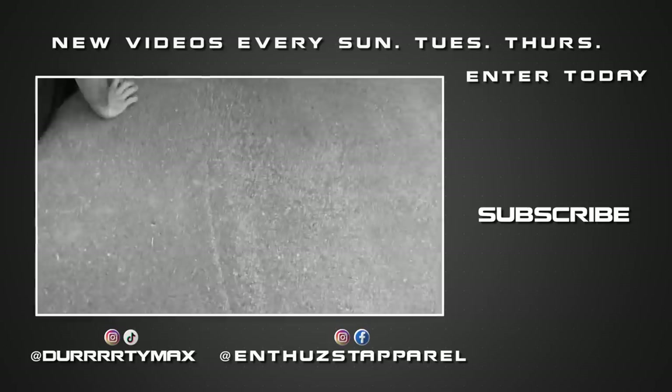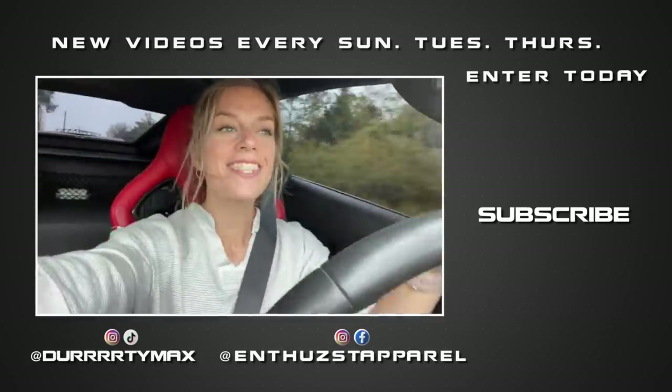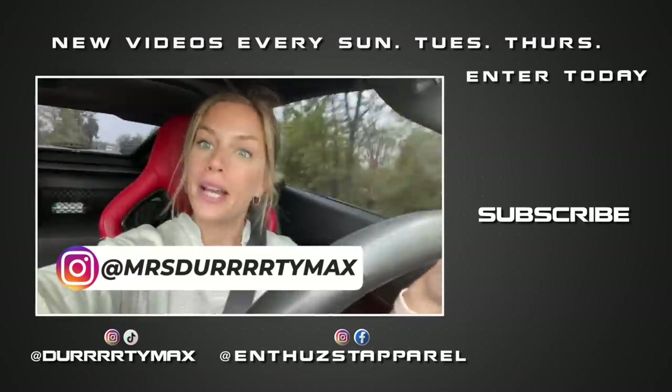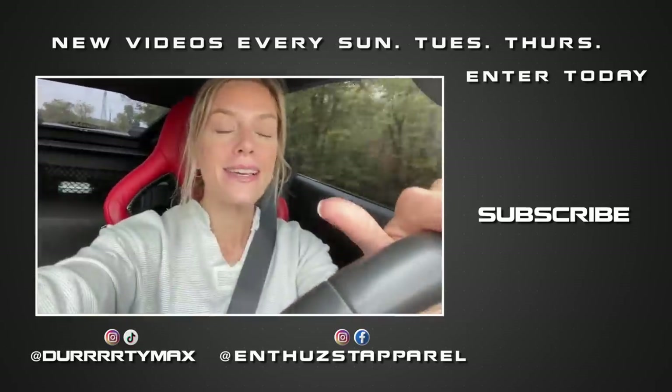Hey guys, it's Mrs. Dirty Max — it's been a minute since I've pranked Jack or done anything silly.